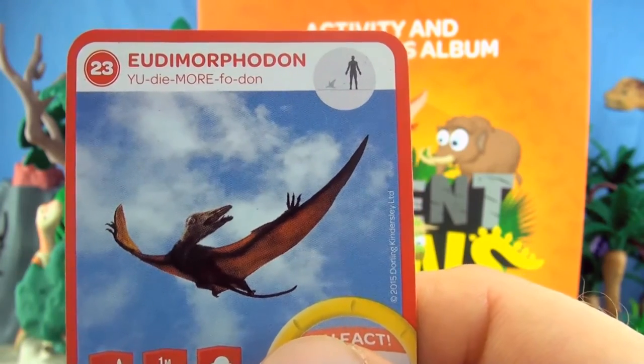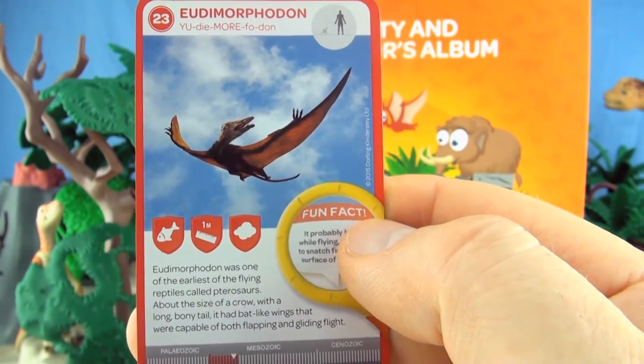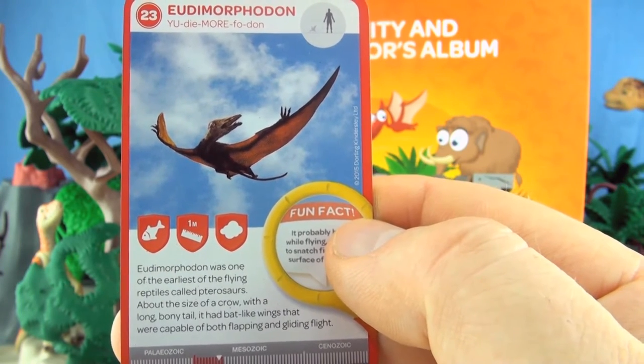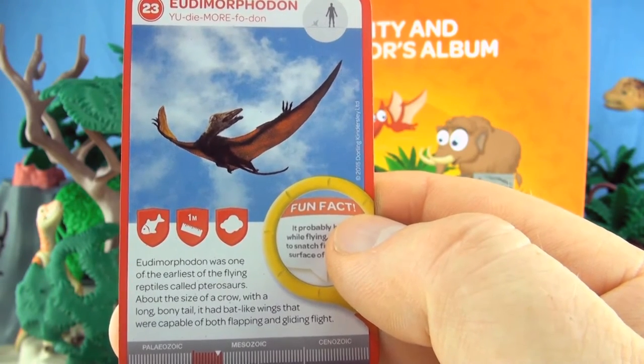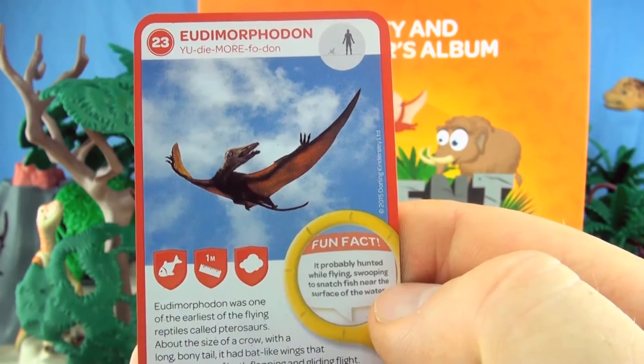Number 23, Eudimorphodon. Eudimorphodon was one of the earliest of the flying reptiles called Pterosaurs. About the size of a crow with a long bony tail, it had bat-like wings that were capable of both flapping and gliding flight. We already have Eudimorphodon.